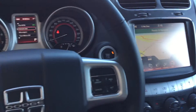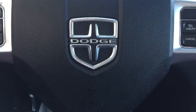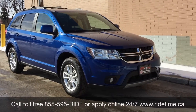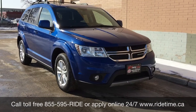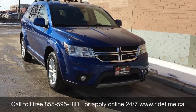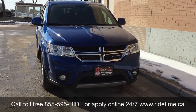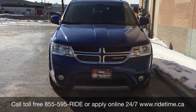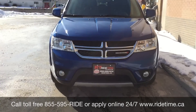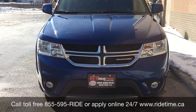Alright, so that is it for in here. That is all for our video on the 2015 Dodge Journey SXT. If you are looking for a vehicle like this or any other vehicle, check out our inventory at ridetime.ca or give us a call toll-free at 1-855-595-RIDE, or come down to one of our two locations: 715 Peavey Highway or 87 Oak Point Highway at the corner of Route 90 and Selkirk. We do offer financing as low as 0% OAC, so come check us out.